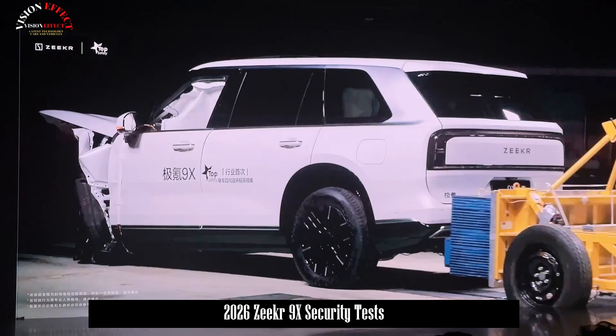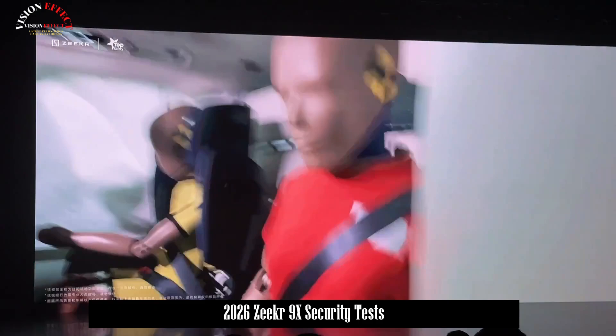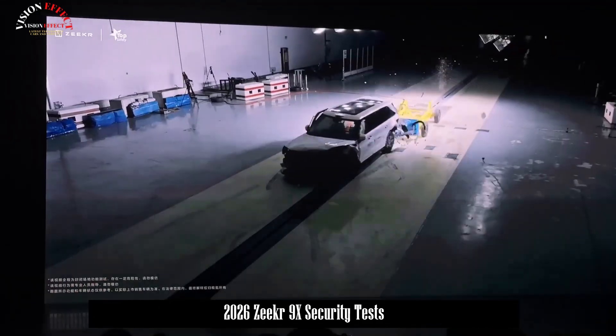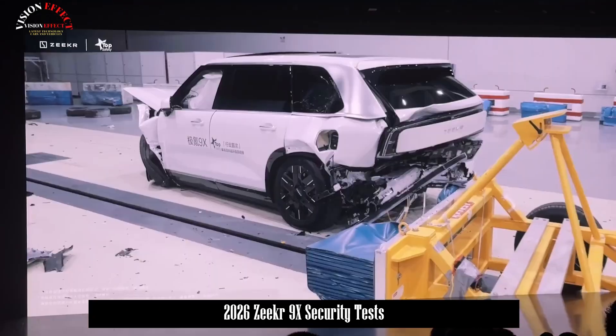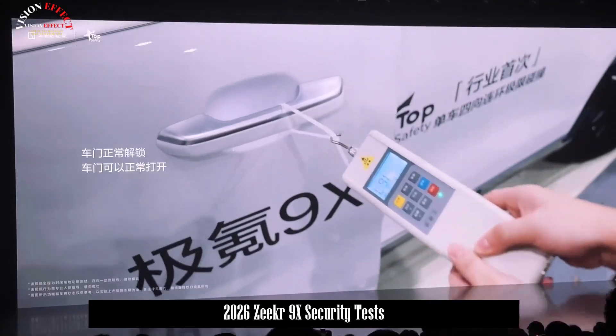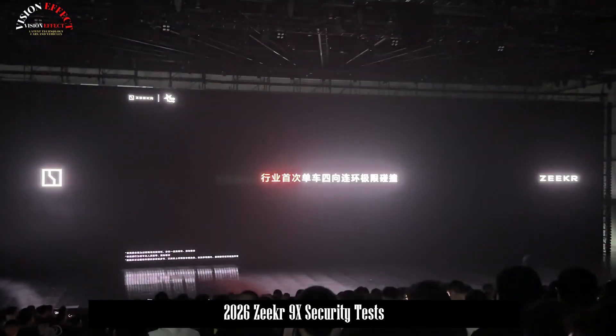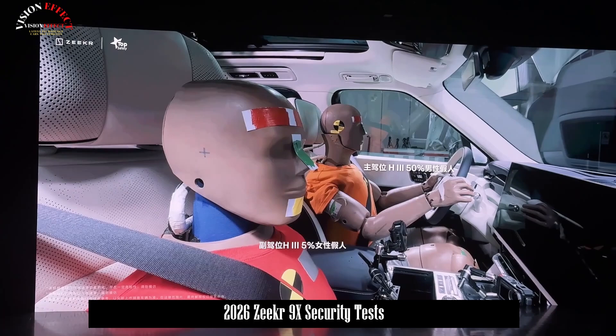As a vehicle with extended range, it has both a battery and a fuel tank. However, in the event of an accident, both can compromise each other's safety. To address this issue, the Zeker 9X has implemented isolation measures between the fuel tank and battery, employing features such as anti-collision blocks and active rollover protection for the high-voltage distribution box to eliminate these risks and hidden hazards.